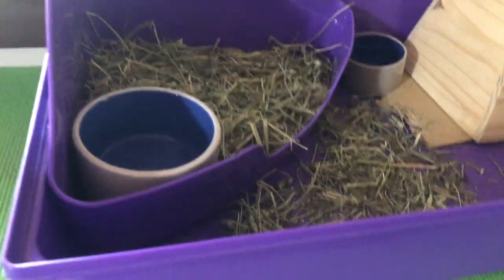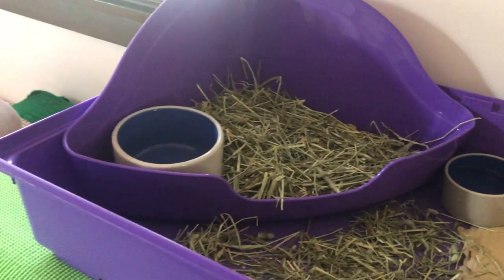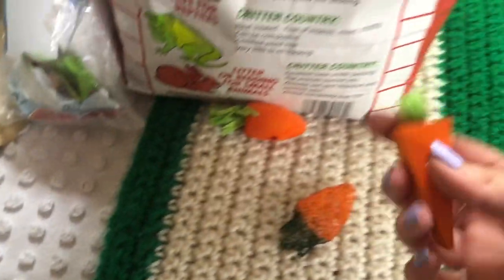Here's the little bunny house. We'll get some food in here, got water, and then a little spot for it to run and hide into. Just gotta get the top on and then we're good to go. We also got these little toys.